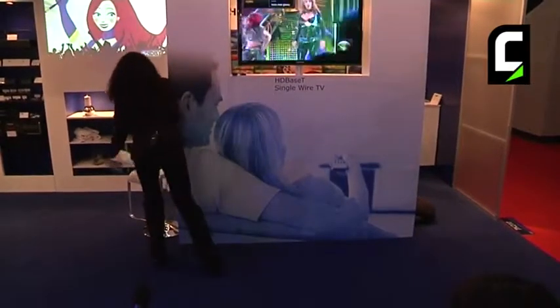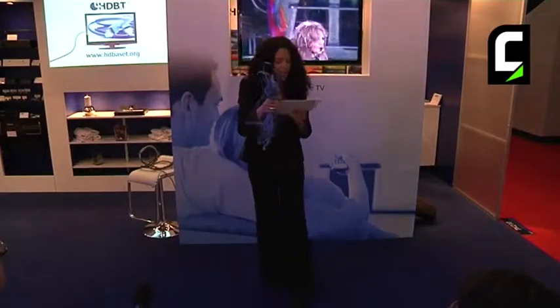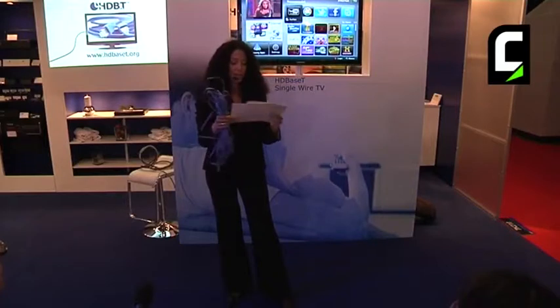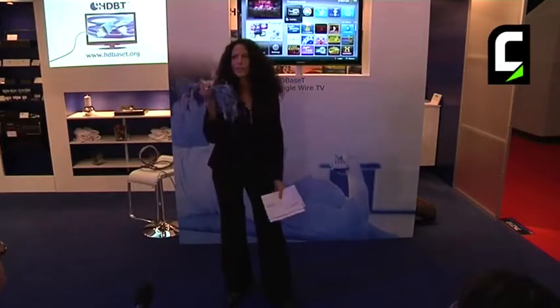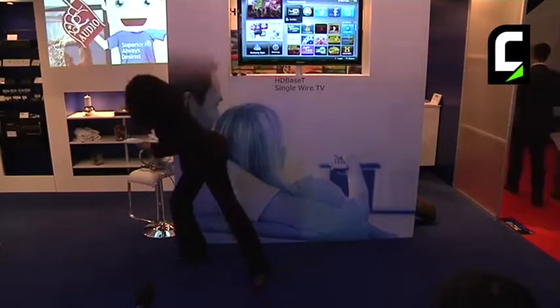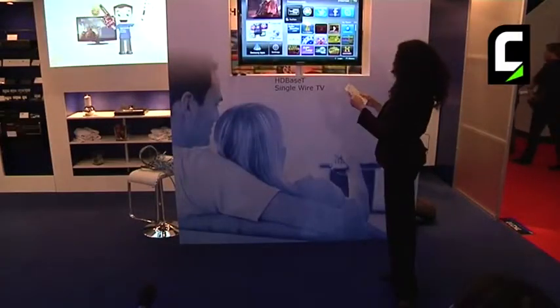And replace them all with a single, reliable, very easy cable that we're all familiar with — and it's very inexpensive. I'm sure you're saying, can I really get rid of the cable clutter? Can you imagine it? Well, that's what we came to show you. Get ready to enjoy your new HDBaseT home theater.